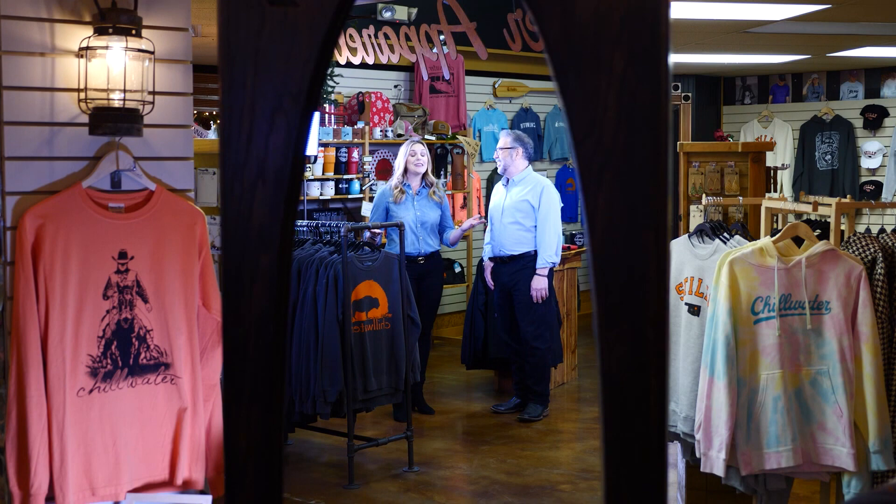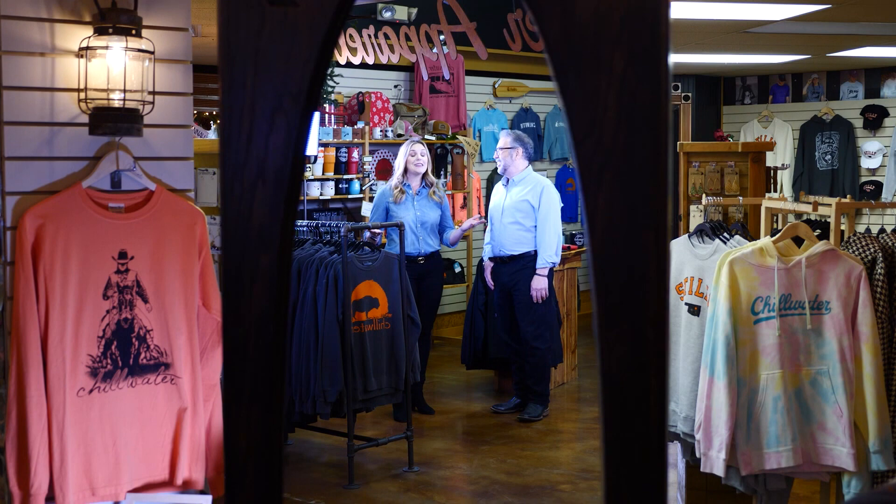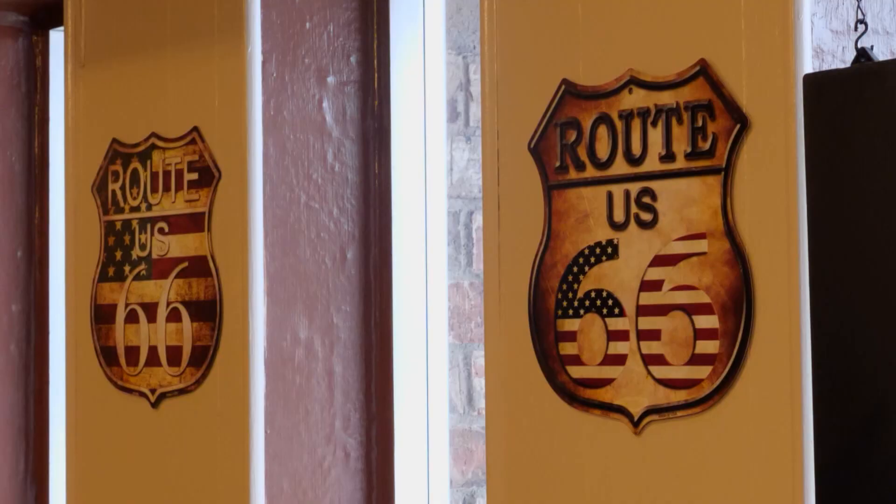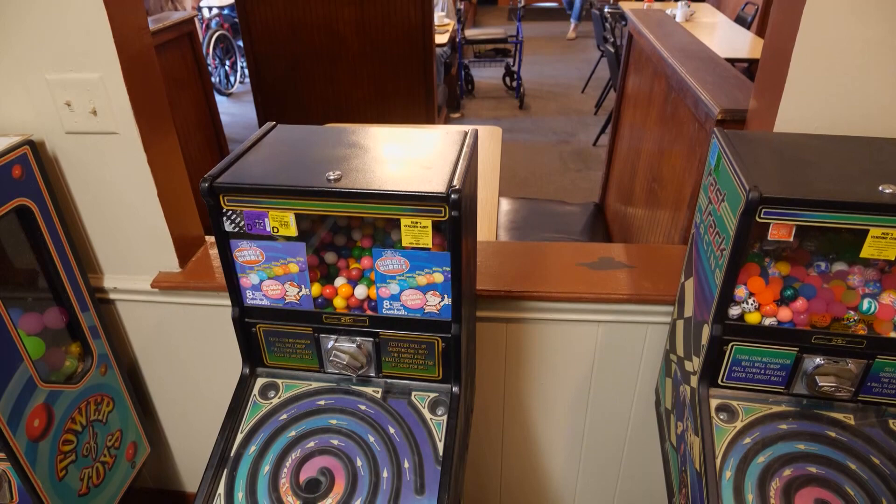We've had a great time today doing a little shopping here at Chillwater in Stillwater. And you know what time it is — it's time to talk about food. Let's go with Jason Grubbs to Bristow to check out Crossroads Diner. Seven days a week from 6:30 to 2, you can get a hot homestyle cooked meal from Tony Powell's restaurant in Bristow, the Crossroads Diner. He tries to bring good memories and good food together. You'll find it right off of old Route 66. No matter what direction you're coming from, there's plenty of ways to get there.